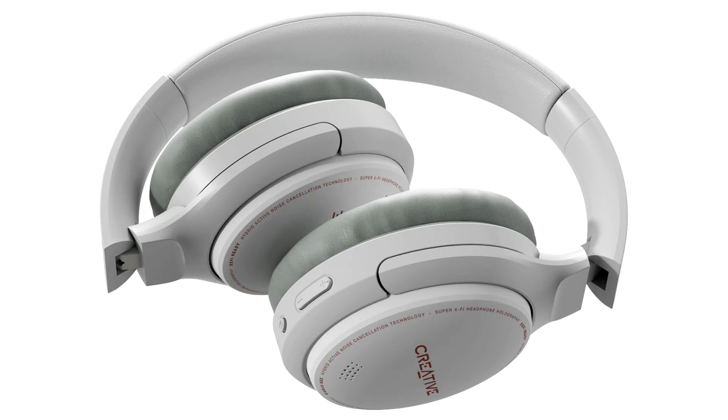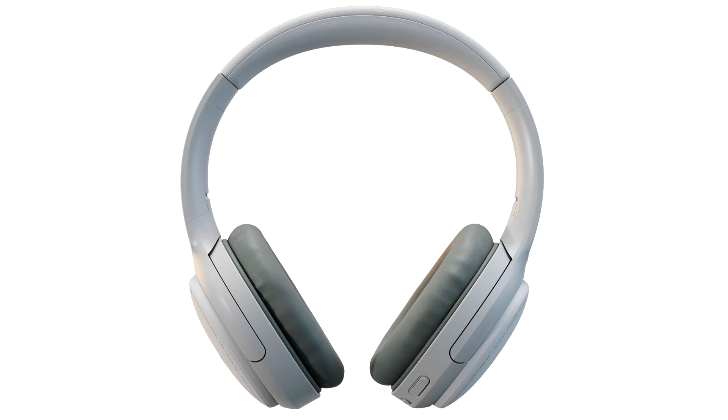With an impressive battery life of up to 37 hours, users can easily binge on their favorite playlists, even while in repeat mode. When needed, the Zen Hybrid can provide 5 hours of playback with only 5 minutes of super quick charging.